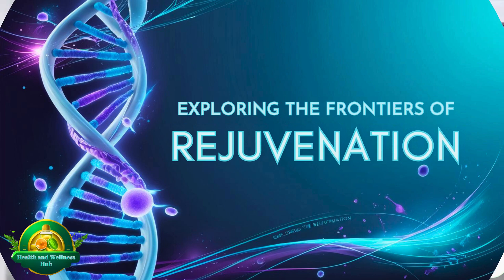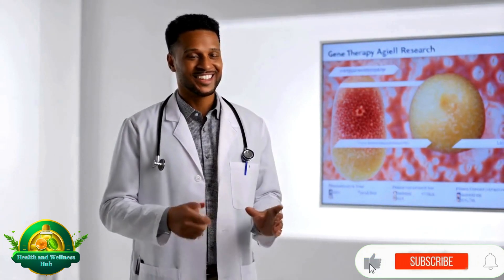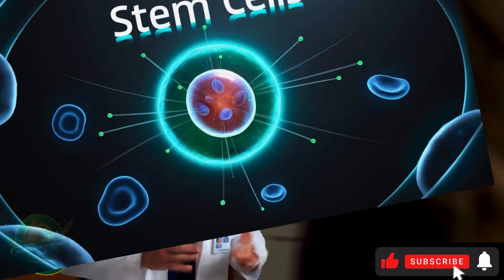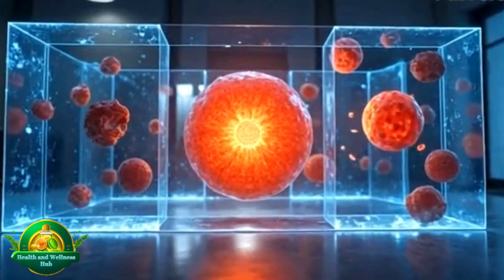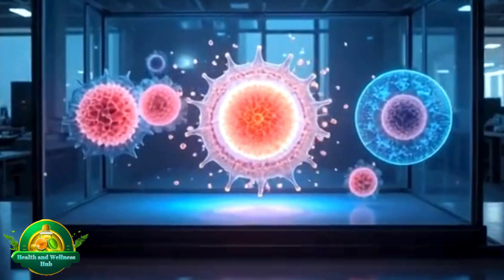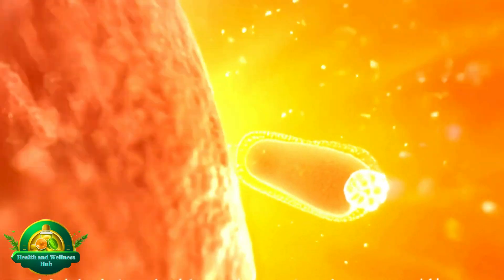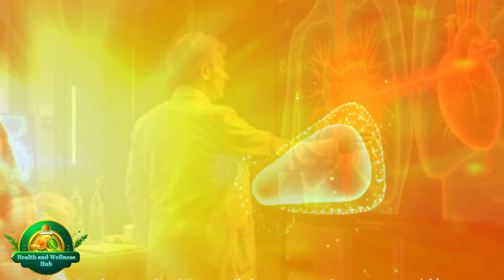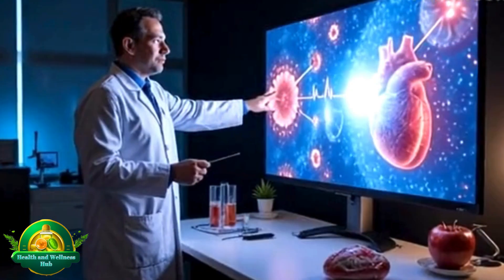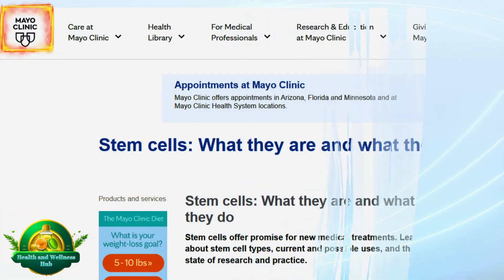Exploring the frontiers of rejuvenation: science is making groundbreaking strides in the quest to rejuvenate aging cells. One of the most promising approaches involves stem cells — unique cells with the remarkable ability to transform into various types of cells in the body. This property makes them crucial for repairing damaged tissues. Think of them as repairmen capable of regenerating areas like heart tissue after injury, as highlighted in an article published in the Mayo Clinic.